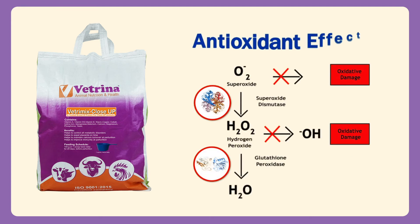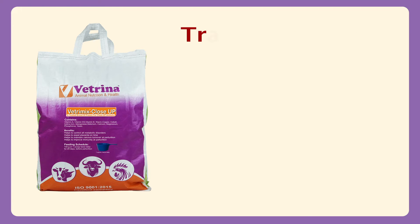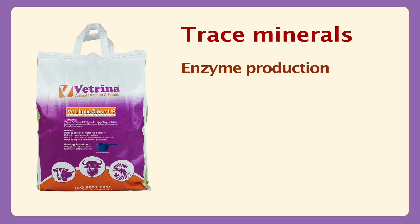These enzymes control and convert superoxide to hydrogen peroxide, and finally hydrogen peroxide to water, preventing cell oxidation and cell damage. They improve cell integrity and immunity. All trace minerals play a major role in vital body functions like enzyme production and regulation, metabolism, body tissue development, production and reproduction.